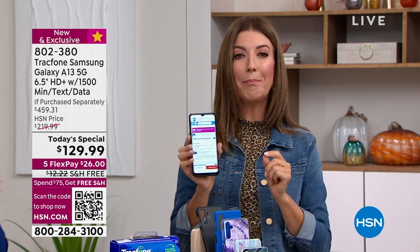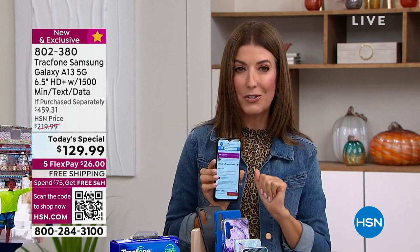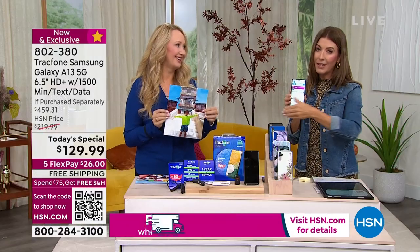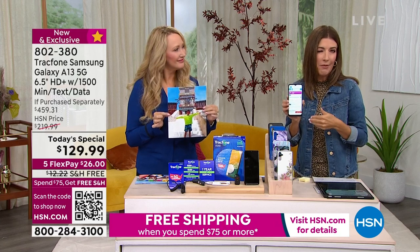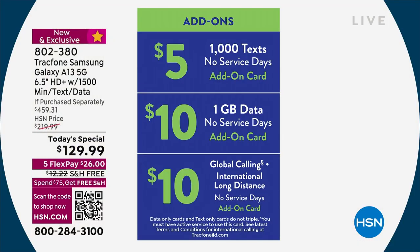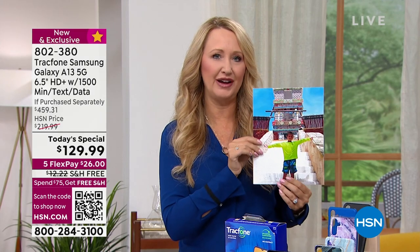Let's talk about what happens if you need more text messages within the year. It's really easy to add more — over 80,000 retailers offer TrackPhone minutes, or you can just buy it right on the phone. It's very affordable. If you run out of something, you can buy just what you need. TrackPhone moved away from requiring full packages because they want to save you money. A thousand text messages is only five dollars.